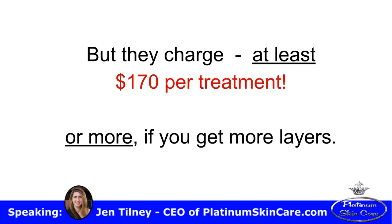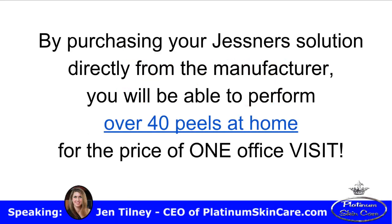The cost is more if you are getting more layers. By purchasing your Jessner's solution directly from the manufacturer, you will be able to perform over 40 peels at home for the price of one office visit.